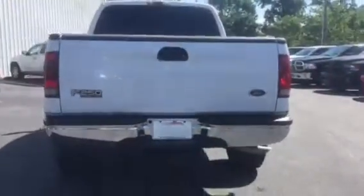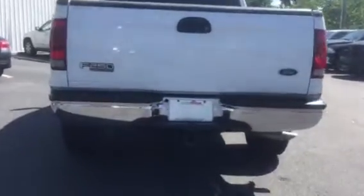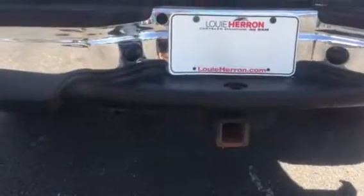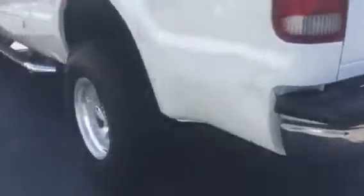Here's the back. Got the liner with the tool box. Ready for towing in the back. There's where your hitch and lights go. Here's the other side.